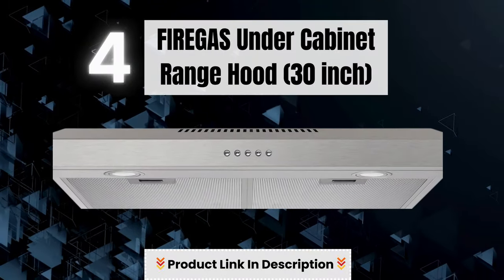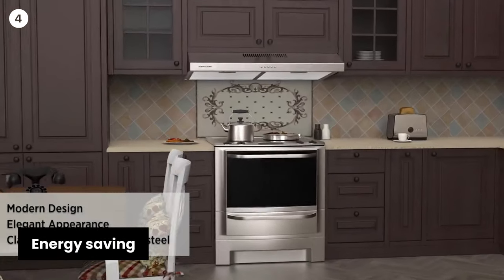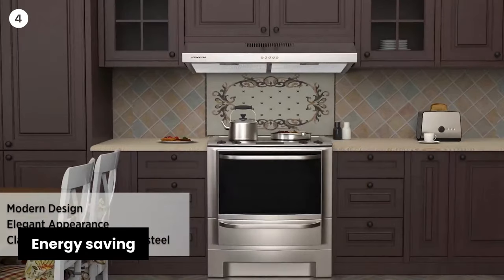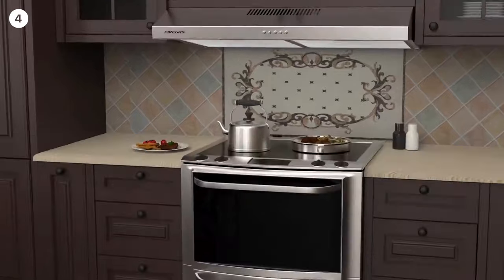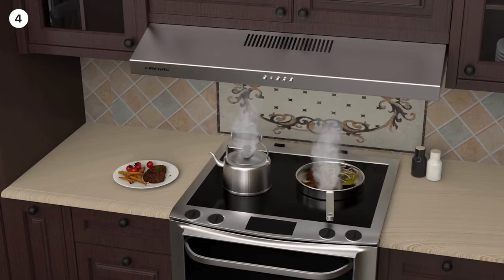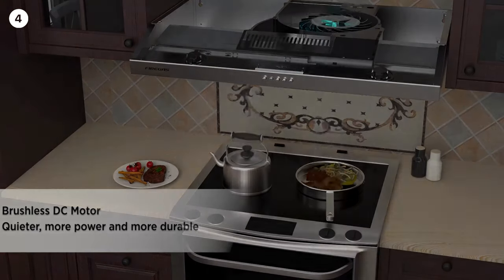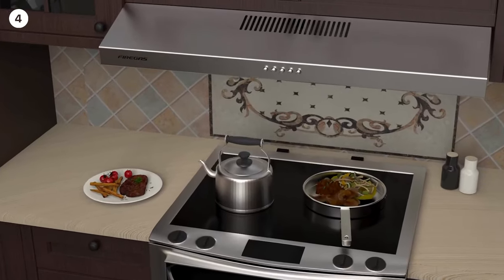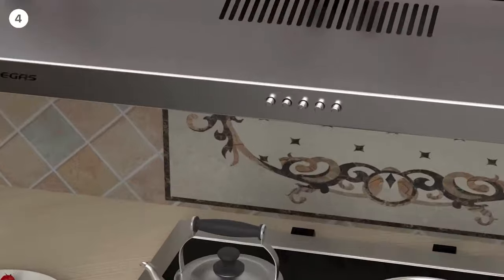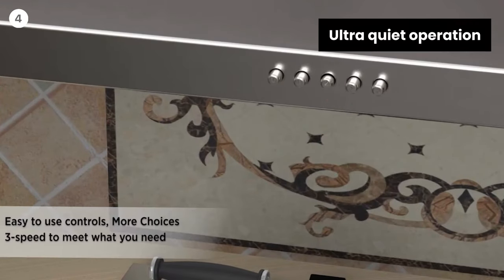Number 4: Fire Gas Under Cabinet Range Hood. Energy-saving — this 30-inch range hood uses brushless DC motor technology. Through tests, an AC asynchronous motor needs 180 watts of input power at the same air volume, while the DC motor only needs 80 watts, reducing energy consumption to a large extent. This ductless range hood brings fresh air to your kitchen.